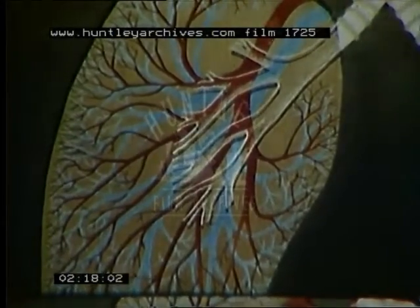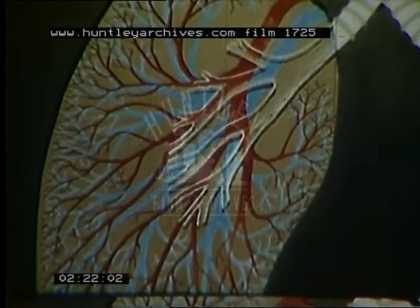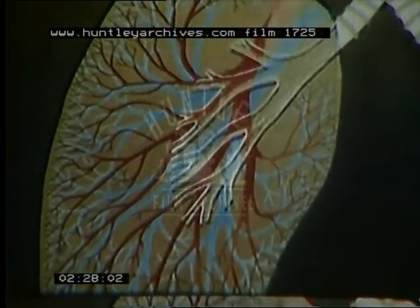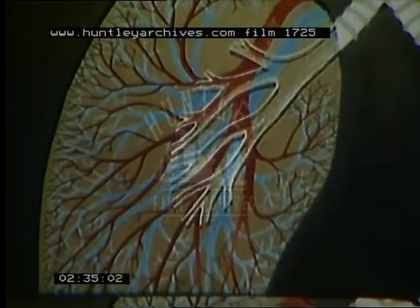During breathing of course the lungs expand and contract, but in this picture we shall suggest breathing much more simply. When breathing is deep, air penetrates right into the recesses of the honeycomb of alveoli, where the walls of the tiny blood vessels are thinnest and where the exchange of oxygen and carbon dioxide takes place most easily.